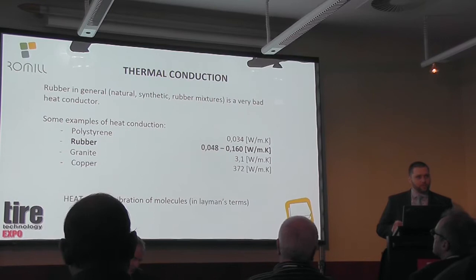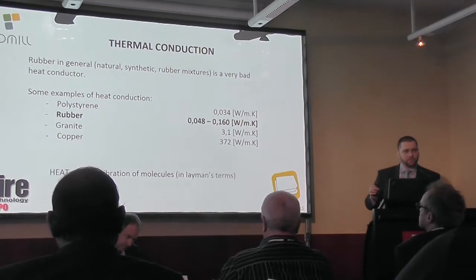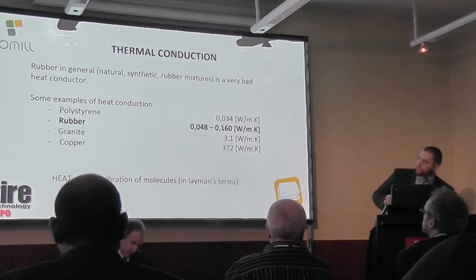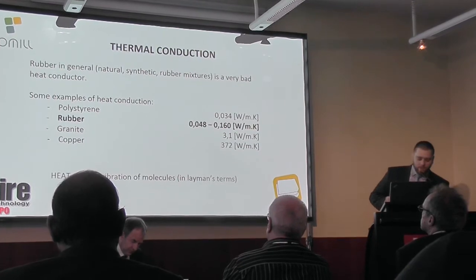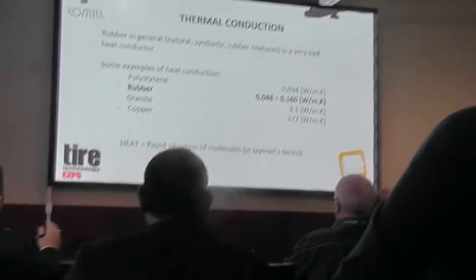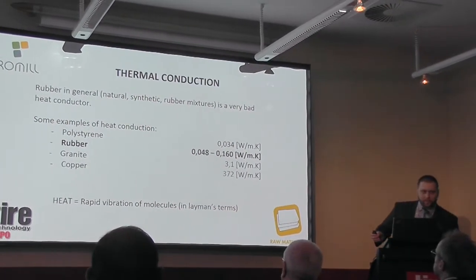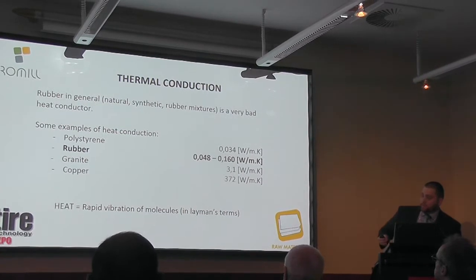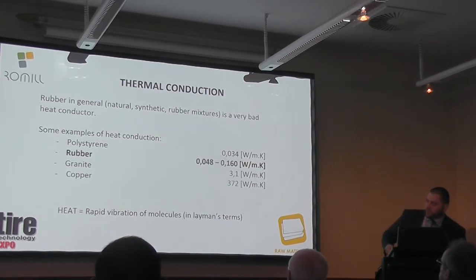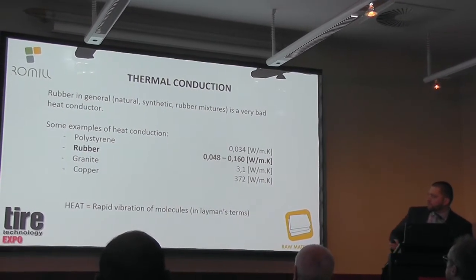As we all know, rubber in general is a very bad heat conductor. When you heat it from the surface, it takes like forever before the heat gets to the core. Here I have some examples of heat conduction. Polystyrene, of course, is used for insulation — it has just 0.033 W per meter Kelvin. Rubber is just below that, and copper is even a few orders of magnitude elsewhere at 372 W per meter Kelvin.